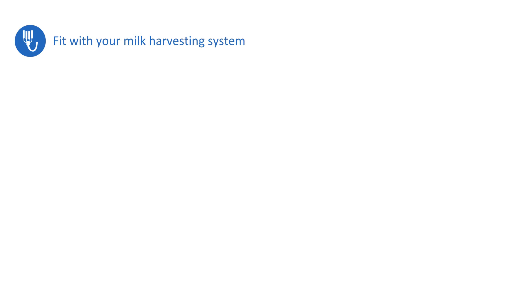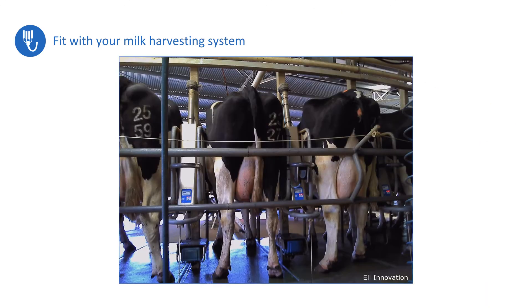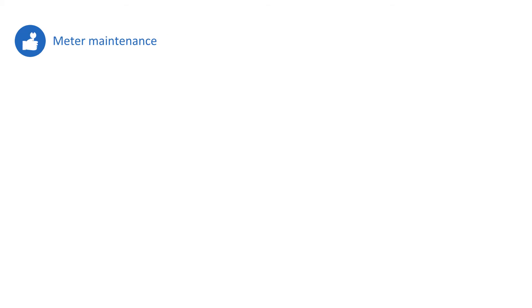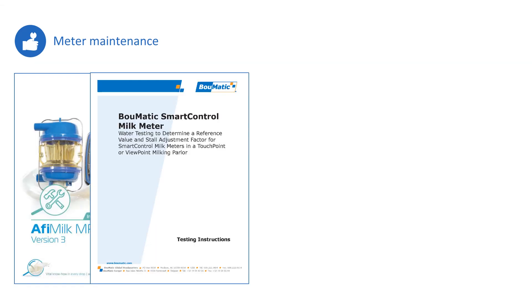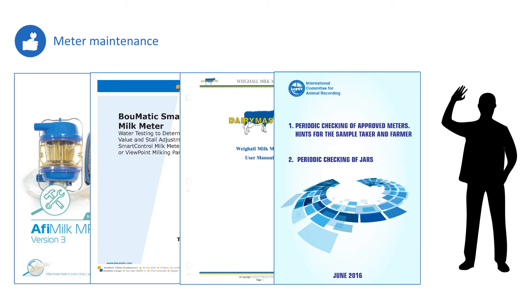Milk meters require careful installation by a qualified technician, with a lot of powered equipment to connect and wash lines to avoid. On installation, milk meters become an integral part of the milk harvesting system. It's important that milk flow through the meter is unimpeded, the meters are easy to wash, and they are positioned for easy access for maintenance and calibration. Like any measuring equipment, readings are only consistent and reliable when a maintenance schedule is in place and being followed.